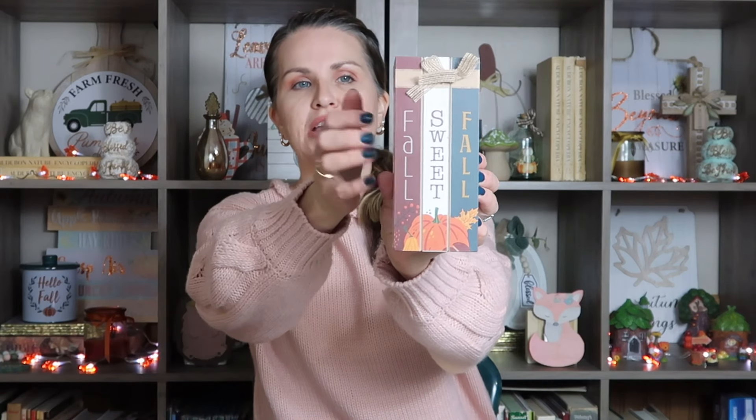I also saw this really cute little decor piece. It is a hollow chipboard type decor piece that looks like three little books stacked together. It does say 'Fall, Sweet Fall.' I think they look better upright. To have them on a shelf or on a tabletop as decor, I thought this would look really cute, maybe with something a little smaller sitting next to it.